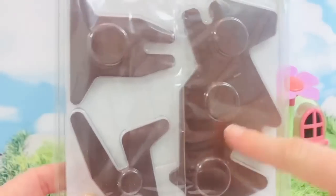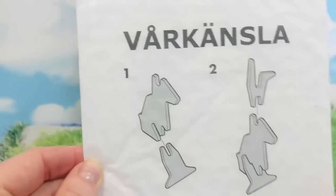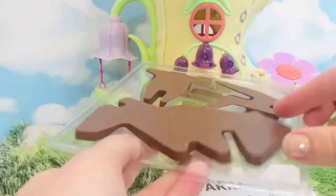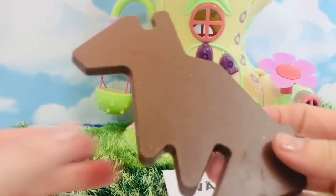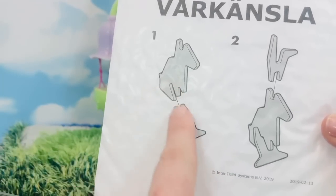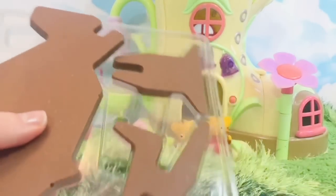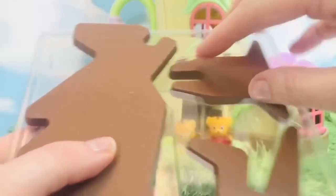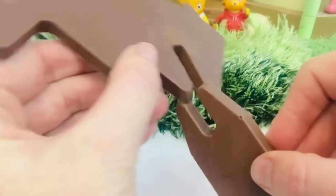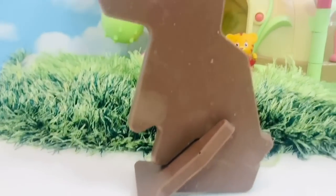We have three parts of the rabbit — there are only two steps to creating our bunny. The first step: we need the bunny's body, the larger chocolate piece. Then we need to find the leg piece and attach it onto the body. Which piece looks like the leg piece? We'll slide it onto the body — it stands all on its own!